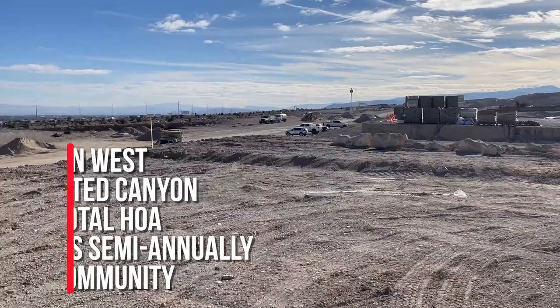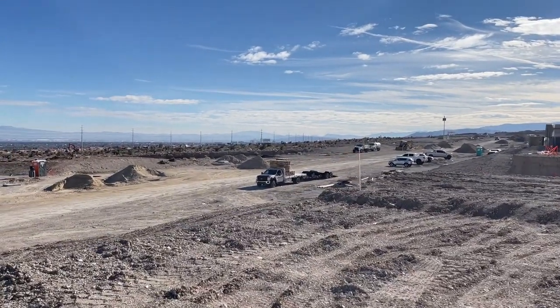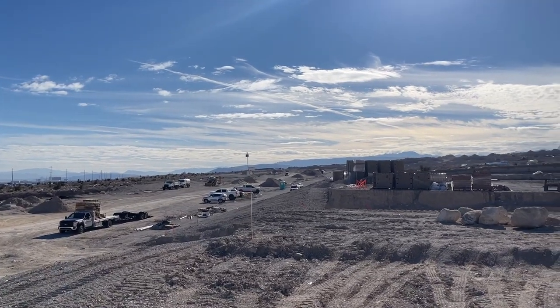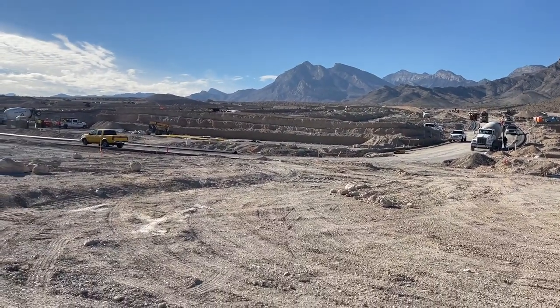Right now the only thing I could find online is this community, and they're gonna also have another one called Falcon Crest by Woodside Homes. Not too sure what type of homes those will be, but at least it's in the works for this beautiful community.